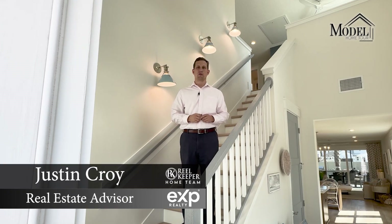How's it going everyone? Justin here with the RealKeeper Home Team and welcome back to our channel, Everything Jacks Real Estate.